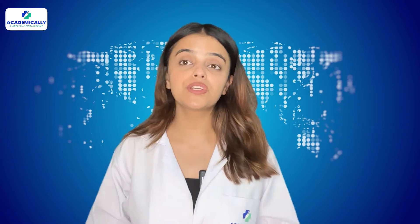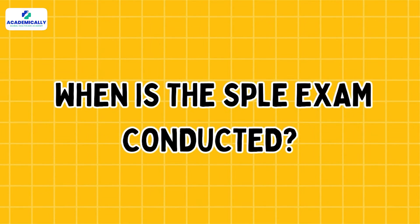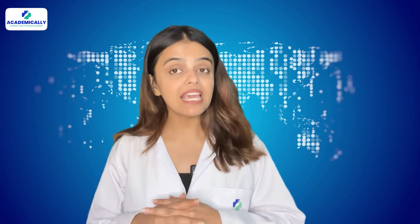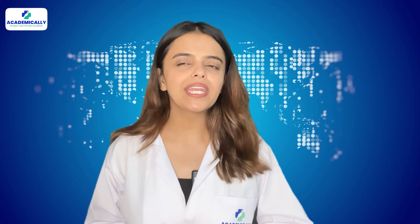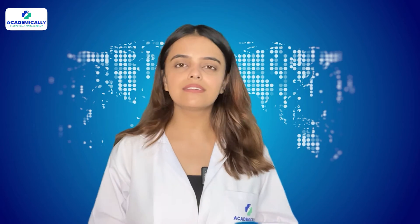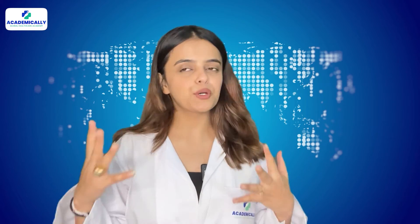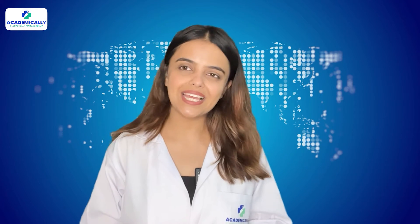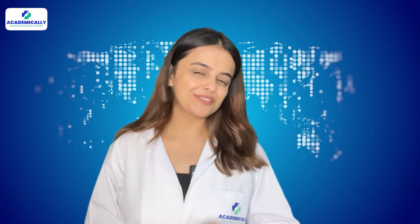Another important question: when is the SPLE exam conducted? The SPLE exam is conducted two to three times every month, making it very convenient for global pharmacists to appear for this exam. To make things much easier, this exam can be taken from your home country — you can effortlessly find a Prometric exam center in your country.